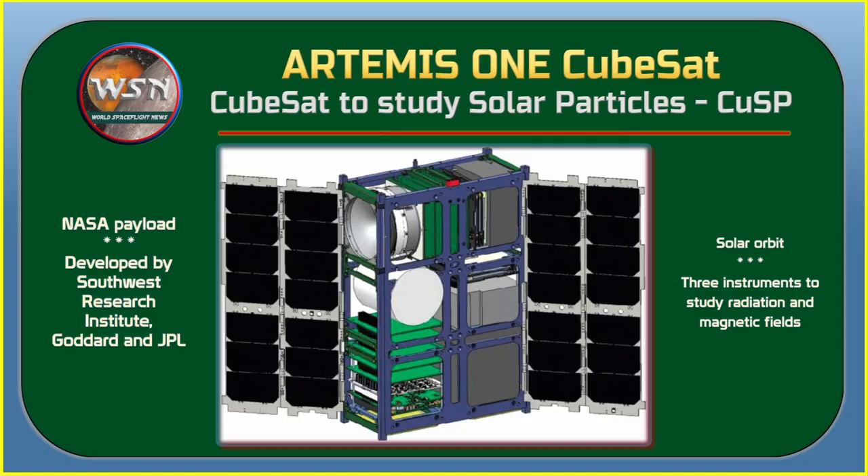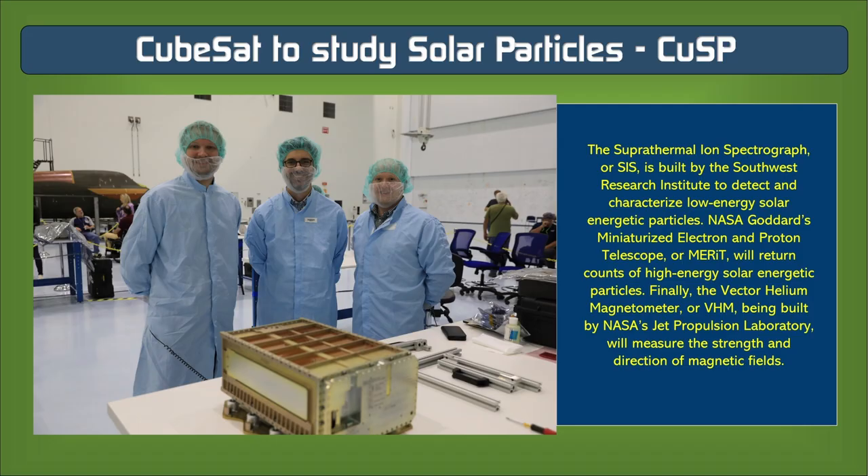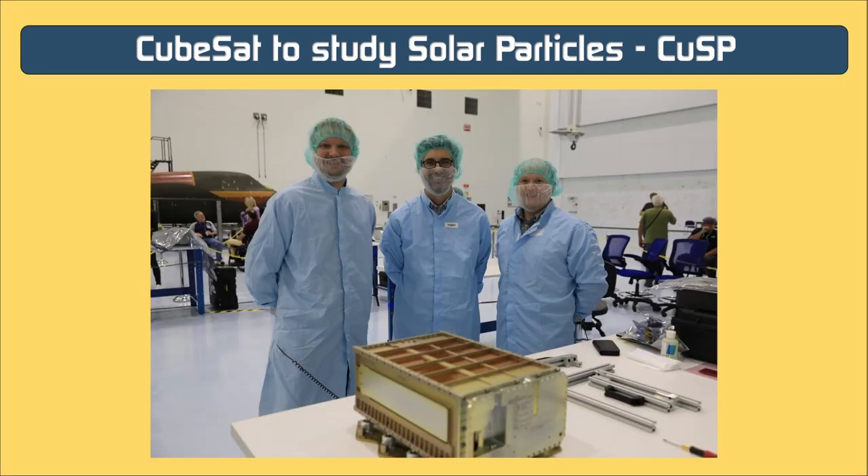Just a bit bigger than a box of cereal, one of the first CubeSats to travel in interplanetary space will be NASA's miniature space science station dedicated to studying the dynamic particles and magnetic fields that stream from the sun. The CubeSat to Study Solar Particles, or CUSP, will hitch a ride out of Earth orbit aboard the first flight of NASA's SLS. Once ejected, it will orbit the sun in interplanetary space, measuring incoming radiation that can interfere with radio communications, trip up satellite electronics, and create electric currents in power grids.